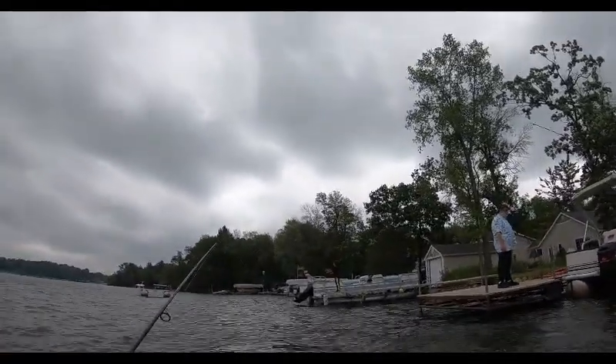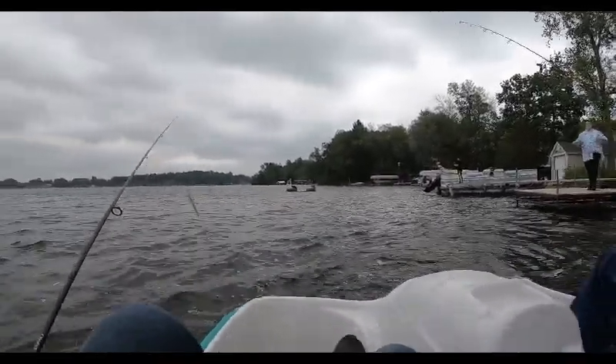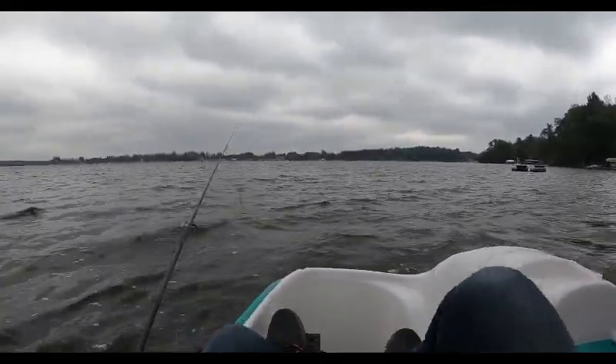We're out in the paddle boat. I don't know how well you guys can see - there we go, got a decent adjustment there. So it's going to be a little different fishing in a paddle boat. It's kind of tight and cramped in here. There's two of us in here, but we're going to go out and do some fishing.